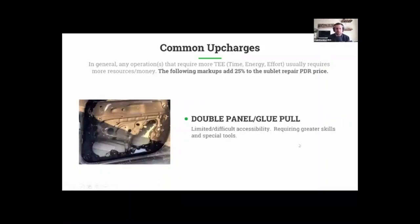Another common upcharge is double panel or glue pull — they both indicate the same situation. Anytime we have a dent in an area that doesn't allow us to get access from the backside, we'll write it for either double panel or glue pull. The reason I use both terms is because depending on the insurance company you're writing for, they'll have their own verbiage. I've been in situations where I call the markup a double panel markup and the insurance company says they won't pay for that — but if I put glue pull on there, they know what it is and will pay for that markup.